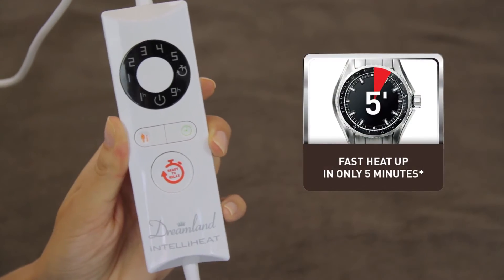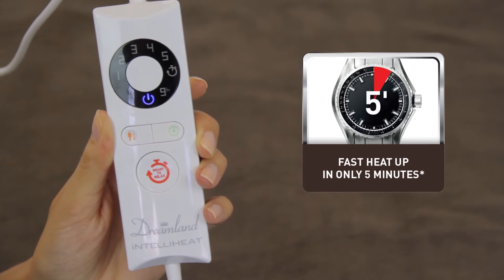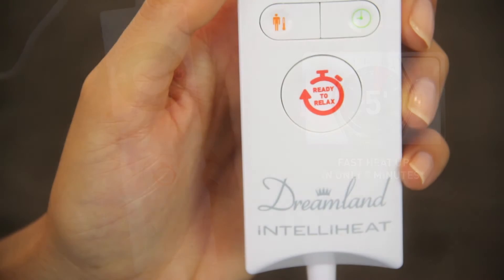IntelliHeat technology provides you with the perfect temperature control. The new ready-to-relax 5-minute fast preheat button is so easy to use.